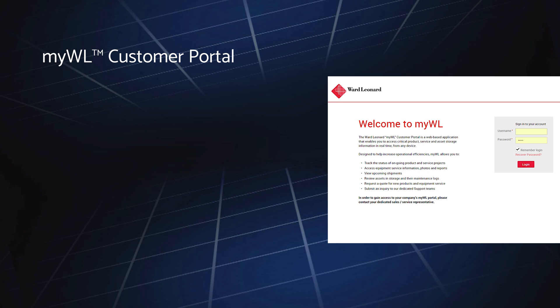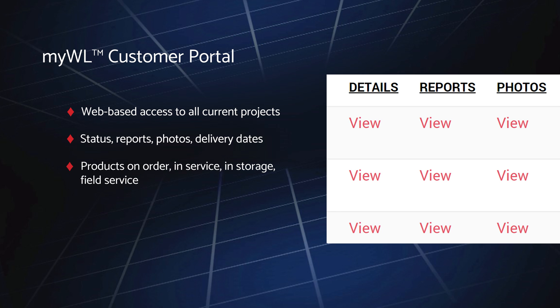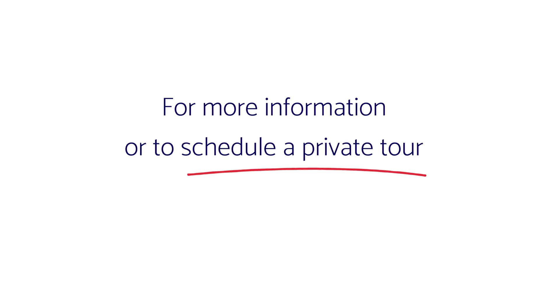To enable you to more efficiently manage your current projects with Ward Leonard, we've created a dedicated web-based portal called MyWL that provides up-to-date status reports, photographs, and delivery dates for all of your products on order, equipment and service equipment in storage, and field service events. Simple, fast, and easy to use, the MyWL portal enables you to communicate directly with us in a range of ways and can be accessed from any page on our website. For more information or to schedule a private tour, please contact your sales representative or call 800-673-0531.